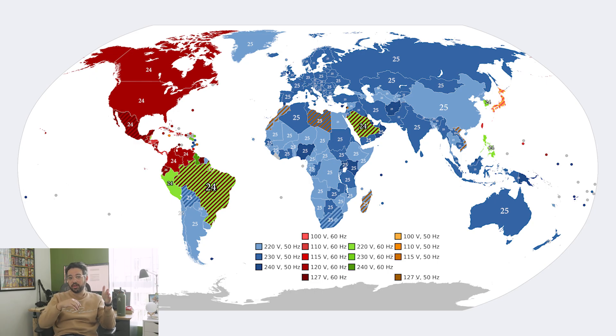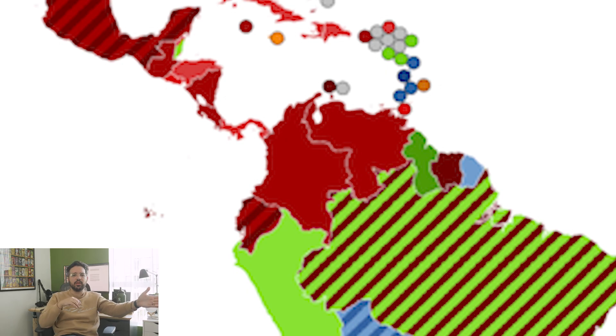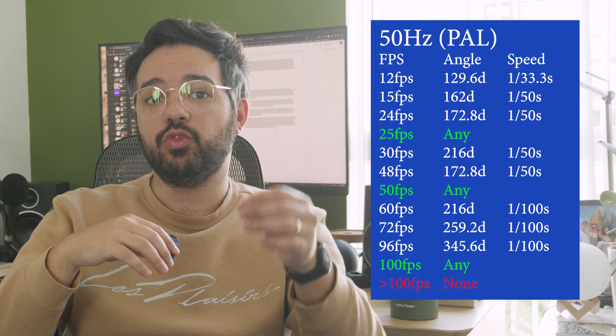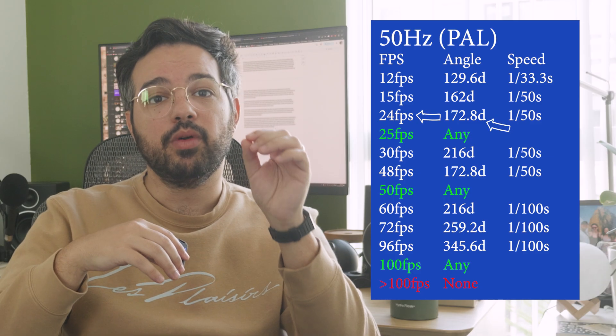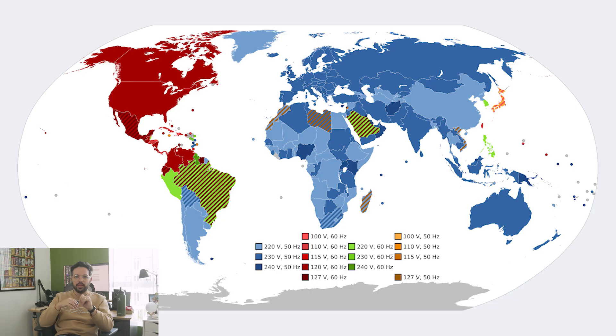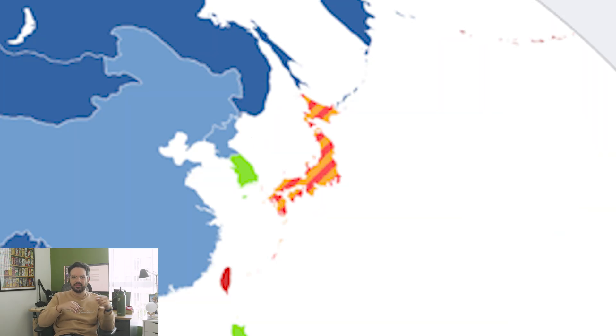If you're in a blue country, you have to use 25 frames per second at 180-degree shutter. But what if you must shoot at 24 frames per second in a blue country? For example, if you shot half a movie in Colombia at 24fps and need to shoot the other half in India — you can't just switch to 25fps, it won't match in post. You only have to change the shutter angle when shooting in India, so you shoot at 24 frames per second at a 172.8-degree shutter angle. The motion blur will be indistinguishable from 180 degrees. Some countries on the map have both 120 volts and 240 volts but light pulses at 60 hertz — except Japan, which for some reason has both 50 and 60 hertz.